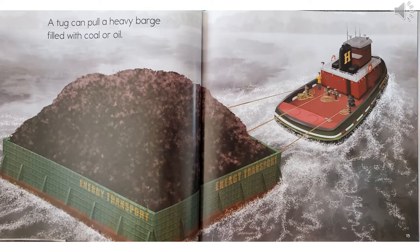A tug can pull a heavy barge filled with coal or oil. If you ever have a chance to watch our three rivers in Pittsburgh, you can often find a barge being helped along the river by a tugboat.